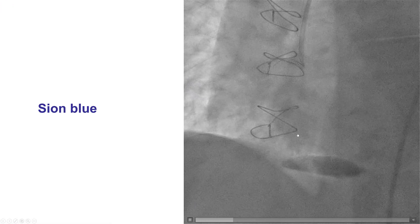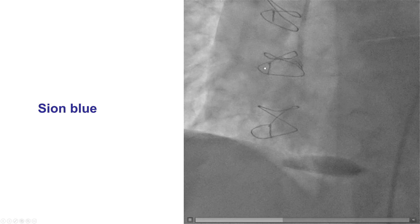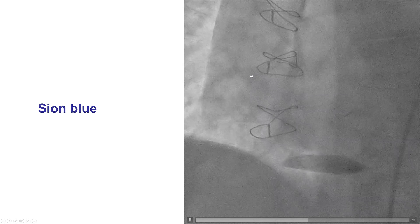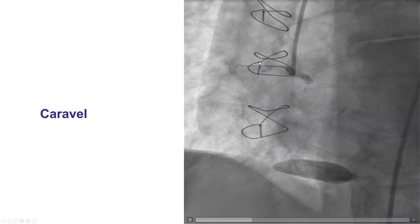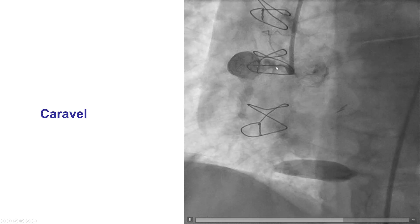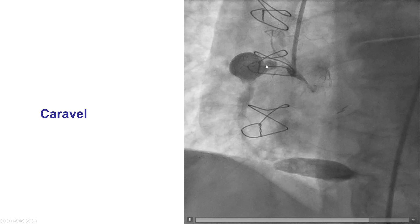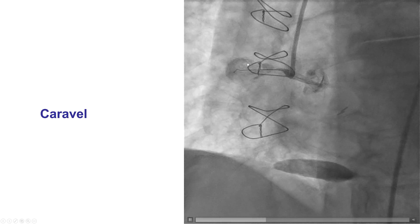The first challenge in treating such lesions is wiring. The wire will, of course, want to go into the aneurysm and it will be hard to direct it into the true lumen — and that's exactly what happened. One way to get around this is to advance a microcatheter. In this case, we have a Caravelle microcatheter inside the aneurysm.